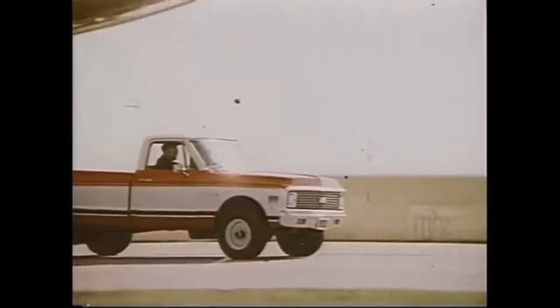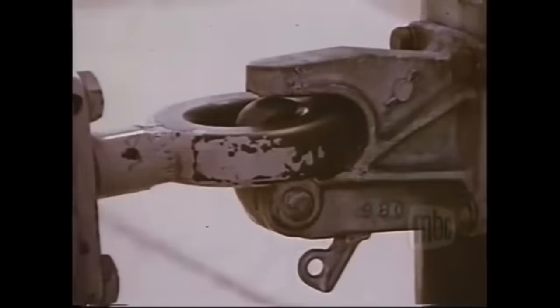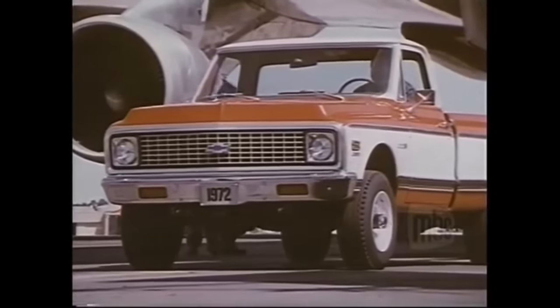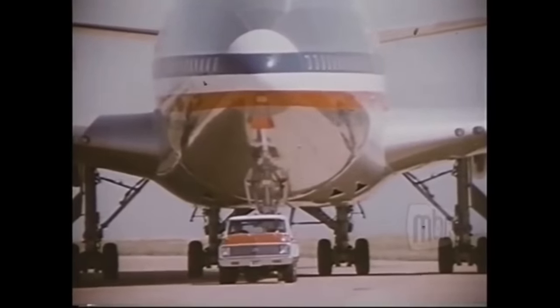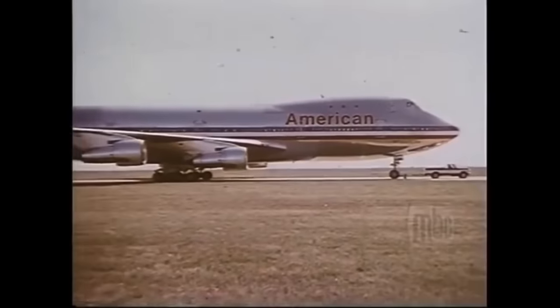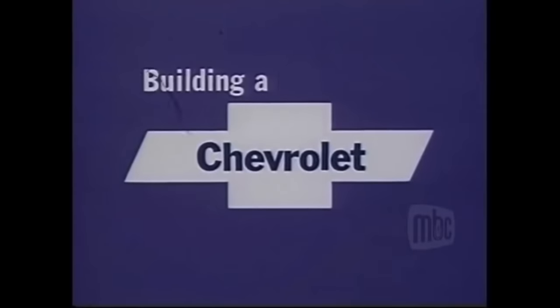How tough is a Chevy pickup? This completely stock four-wheel drive Chevy pickup is pulling an American Airlines 747 luxury liner with its jet engine shut down — over 460,000 pounds of airplane. The Chevy is equipped with a 350 cubic inch V8 and turbo-hydromatic transmission, and it's loaded to its 7,500-pound capacity. If you want toughness in a pickup, choose the one that's tough enough to move a 747. Chevrolet — building a better way to serve the USA.